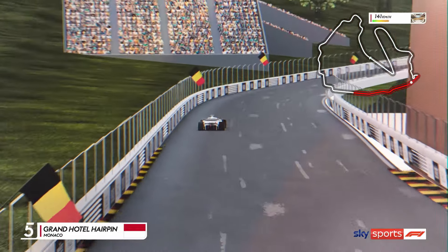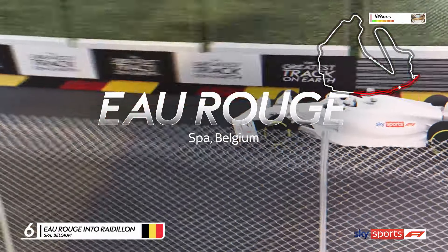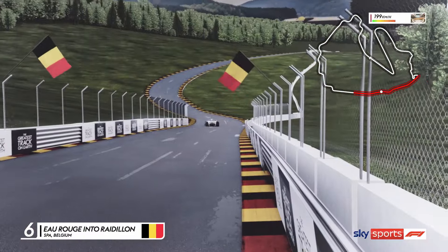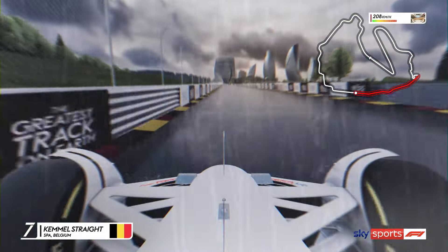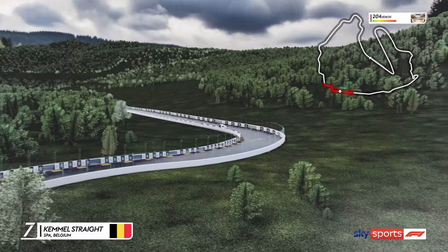From Monaco to Belgium, Eau Rouge and into Raidillon, a heart-stopping uphill sequence. Then flat out onto the Kemmel Straight and into Les Combes, a high-speed section where overtaking is always possible.